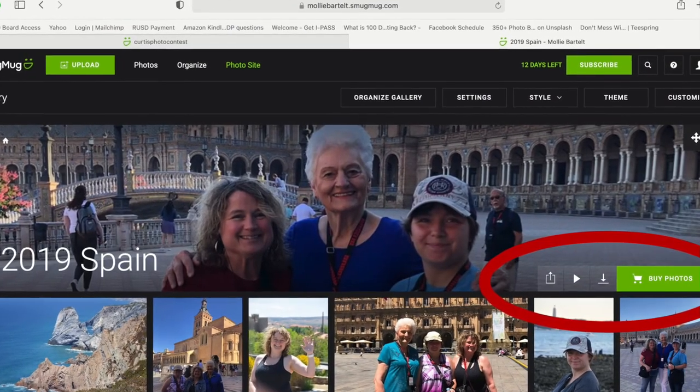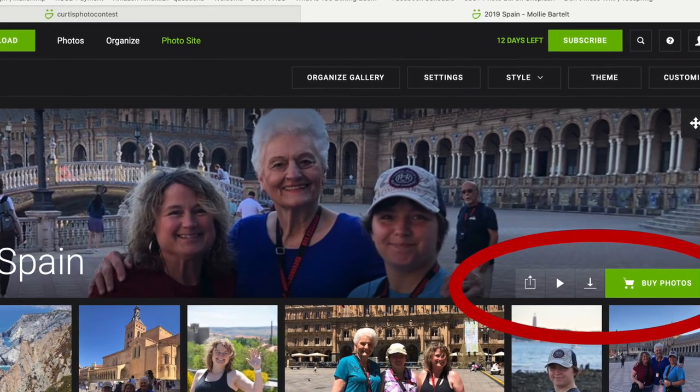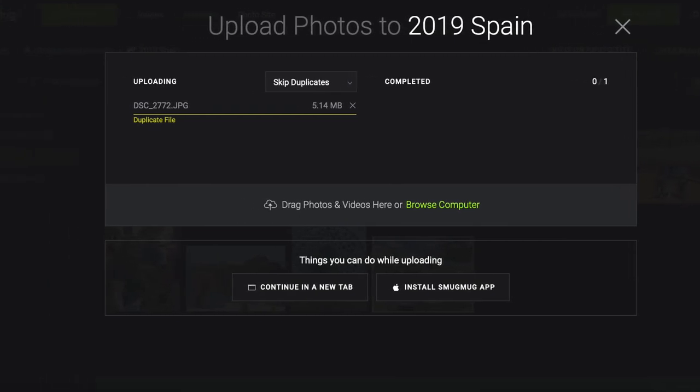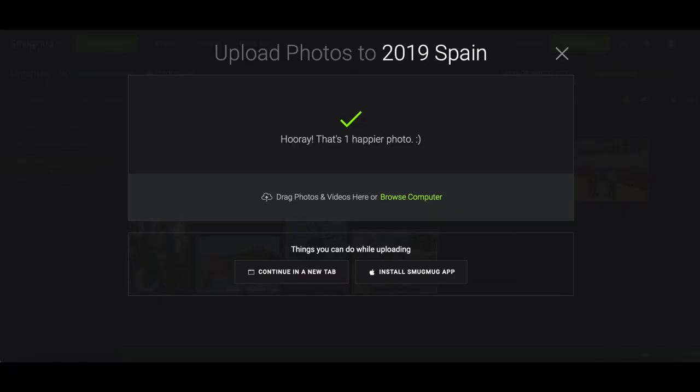The next helpful feature is sharing, and SmugMug does this well. Through your personal website, you can share links to anybody — they can look at the pictures, download them, and even print them. Another helpful feature is facial recognition, which SmugMug does not offer. The last thing I check is duplicate recognition. SmugMug recognized a duplicate with the same exact filename, but when I changed the picture's name on my computer and uploaded it again, SmugMug thought it was a new photo — so it only recognizes duplicates by filename.